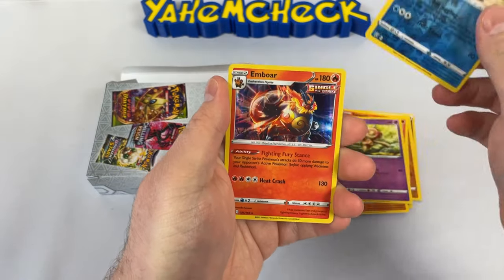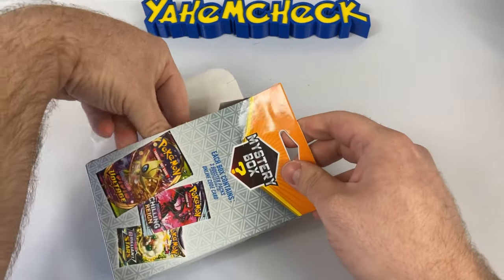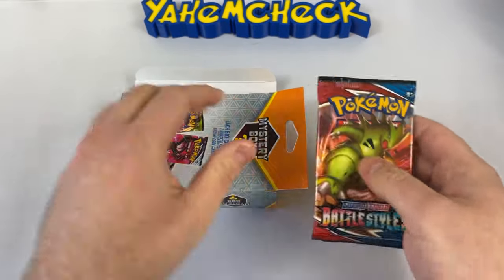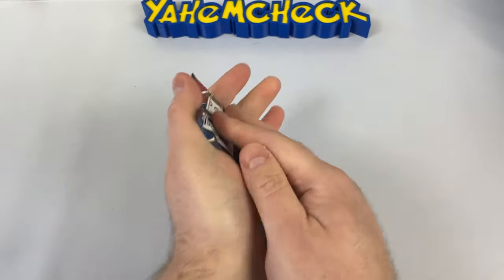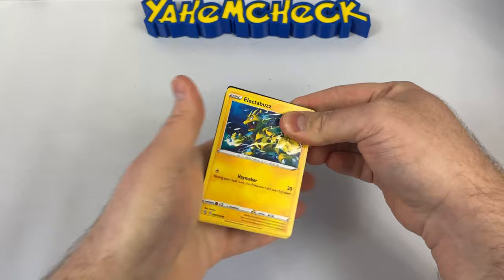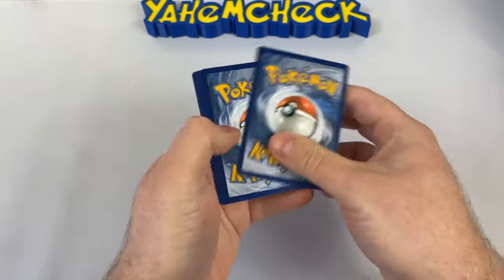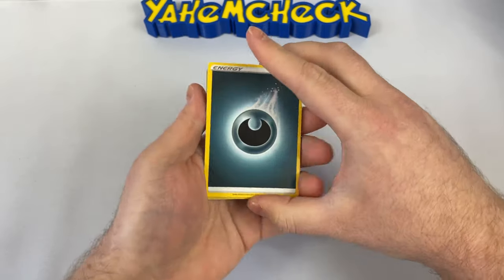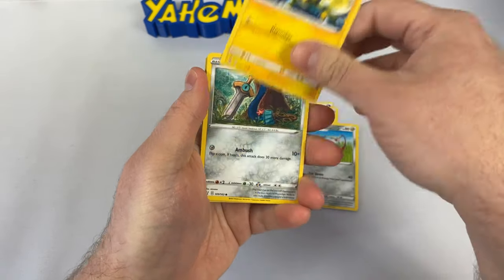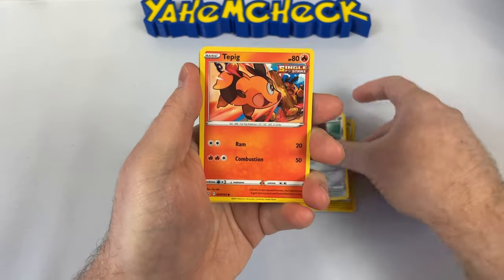We'll open these a little bit quicker. We get a code card for Sun and Moon Crimson Invasion — why is that in here? We got nothing else from that one. Battle Styles next — underrated set. Another code card. We haven't hit anything yet — this is the sixth pack. Such a weird card; I don't know why there's a Pokemon that's basically a sword.